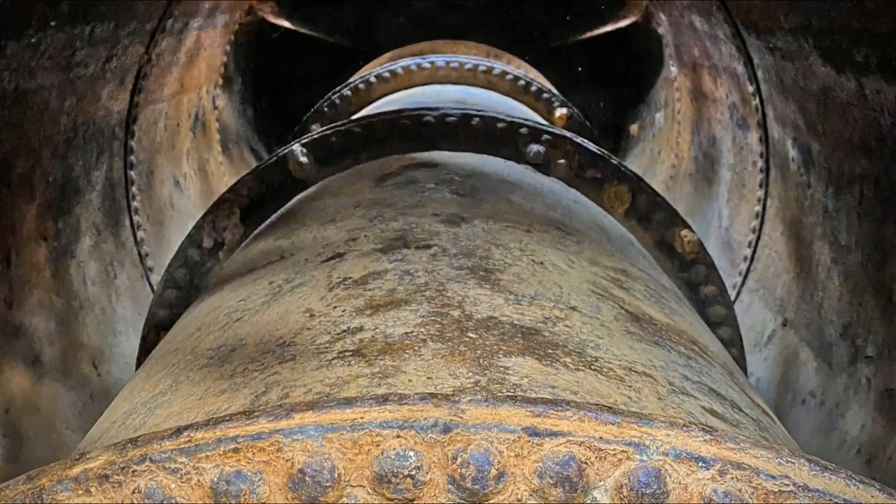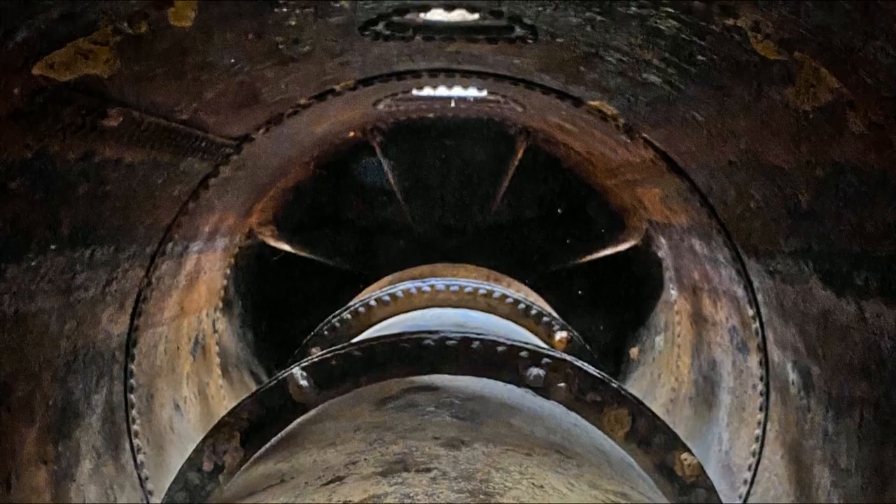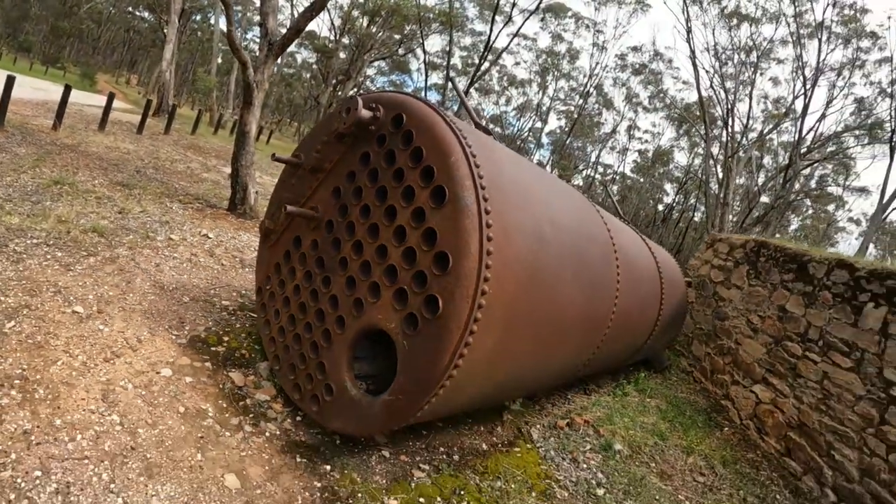Here's what this boiler looks like on the inside, which I found out last year when I had to climb inside it to retrieve a heap of kids' gumboots. You'll also find a tubular boiler sitting alongside it.